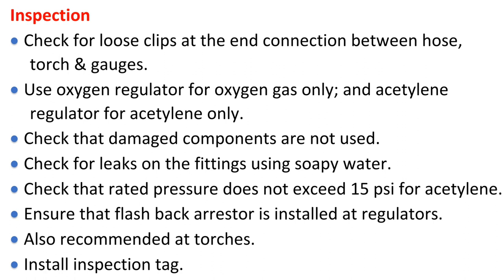Check for loose clips at the end connection between hose, torch, and gauges. Use the oxygen regulator for oxygen gas only, and the acetylene regulator for acetylene only. Check that damaged components are not used. Check for leaks on the fittings using soapy water. Check that rated pressure does not exceed 15 psi for acetylene. Ensure that a flashback arrester is installed at the regulators, and also recommended at the torches. Install an inspection tag.